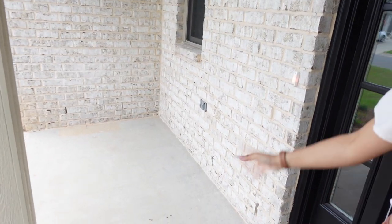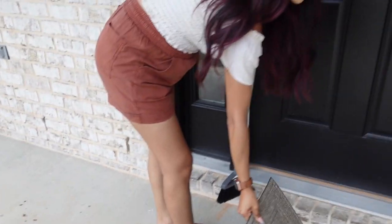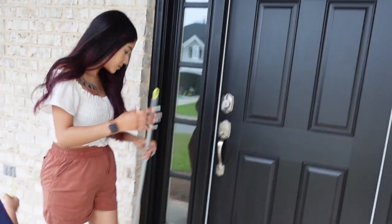All right, so the goal for today is going to be to get chairs and a little table for that area. Maybe a little bench so that way we can hang out in the front of our house and be nosy neighbors.